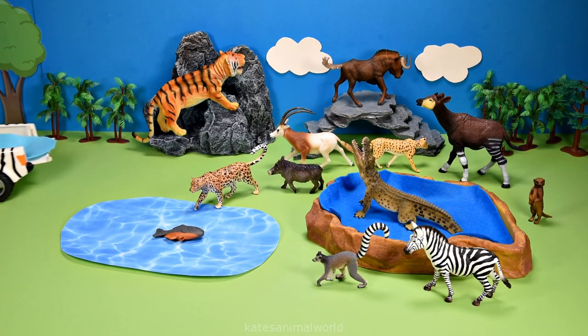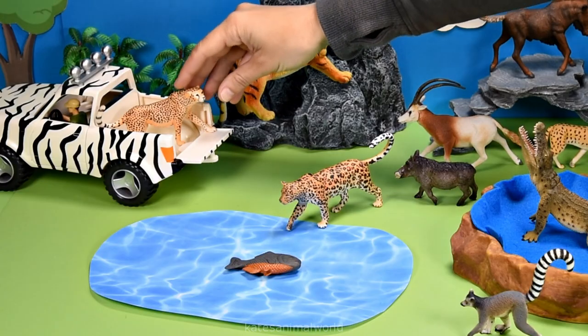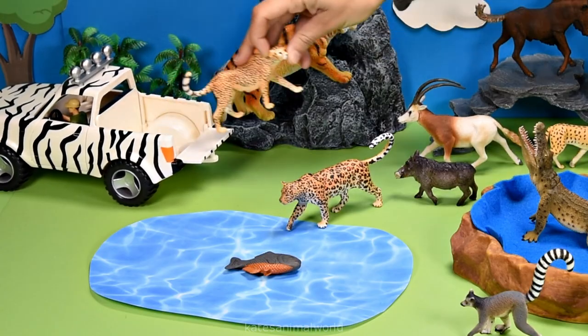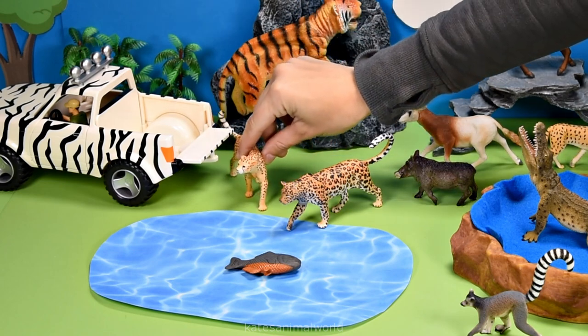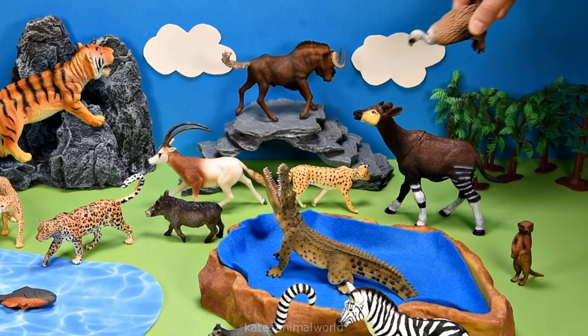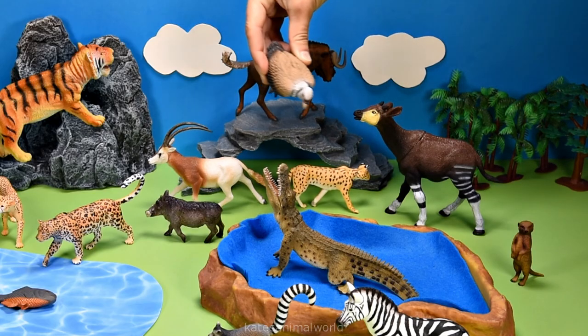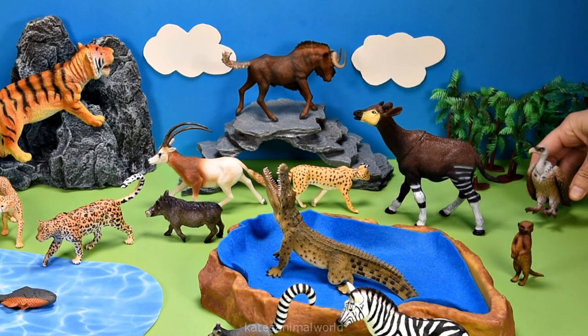Let's get our next animal. Who's this? It's a cheetah. Cheetahs prefer not to go in water, so let's pop them on the edge. Let's get our next animal. Somebody's flying in. It's a vulture. Nice landing.